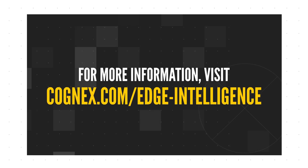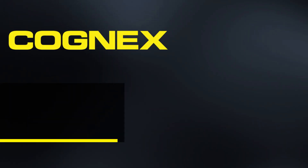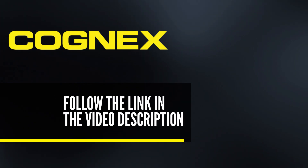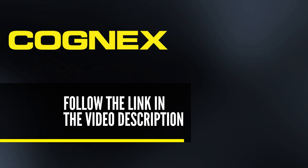For more information, visit cognex.com/edge-intelligence.